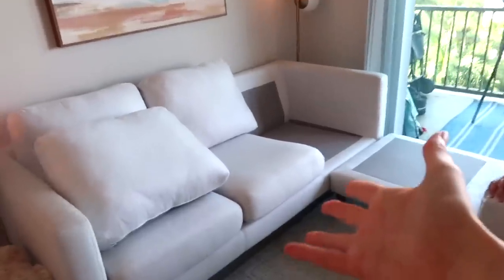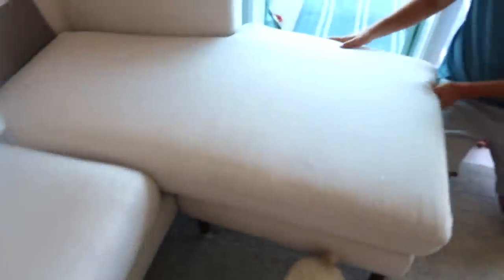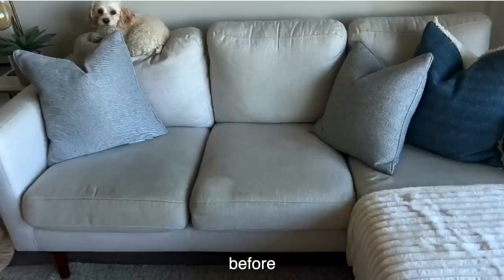Did we just buy a new couch? Oh my gosh, look at this — I seriously cannot believe the difference. It's massive. This looks honestly brand new. There were massive stains here and here, and these are not reversible. We didn't just flip the cushions — they literally came out perfect. It's a good couch; it's cheap, it's from Amazon, and it's pretty durable.